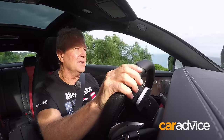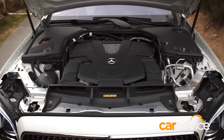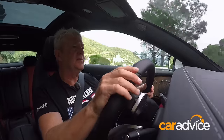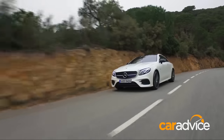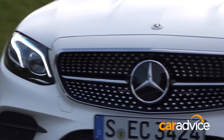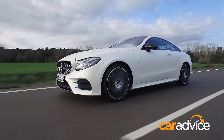There's a nice exhaust note from that twin-turbo V6 engine in the E400 we're driving. It'll do 0–100 in around 5.3 seconds. The top speed is limited to 250. This will retail for $145,900 plus on-roads. The new E-Class Coupe is a proper GT car now — it's got all the luxury you'll ever need, but it's also got plenty of poke, at least in this spec.